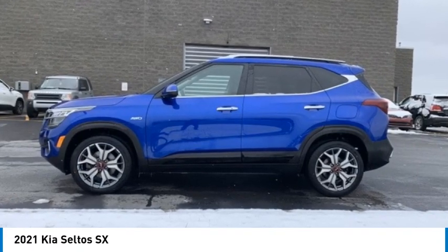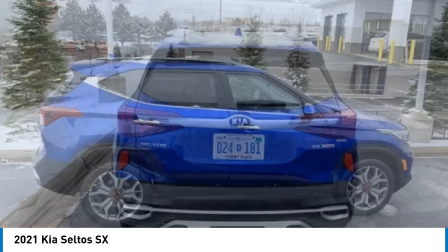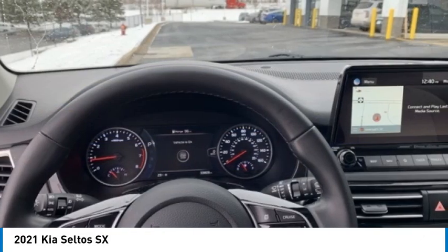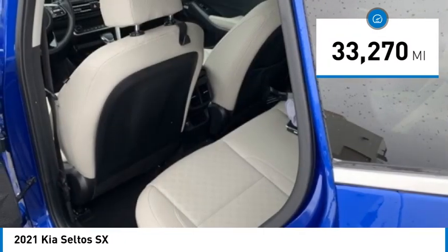We are pleased to show you the 2021 Seltos. The Kia Seltos is sure to stand out with its appealing front end. Additionally, the Seltos offers a robust number of interior features and a large amount of space for a small SUV. This vehicle has less than 35,000 miles.